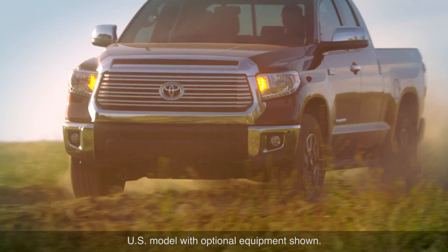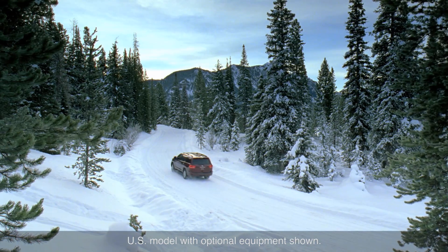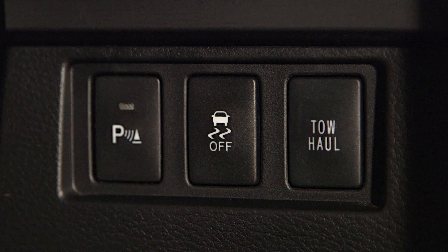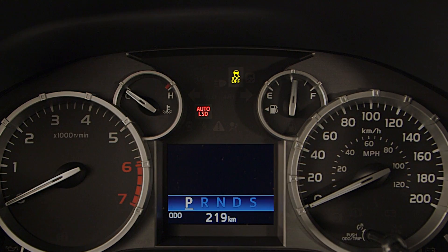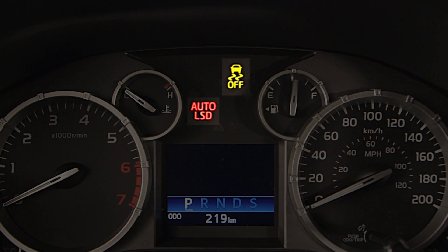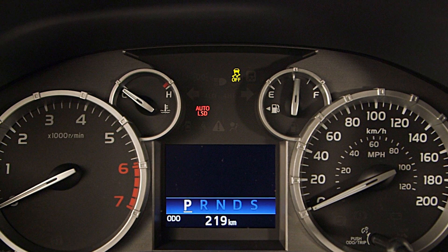It should be used only when wheel slip occurs in severe conditions such as off-road or in deep snow. The system can be engaged by pressing the VSC off switch. The VSC off and auto LSD indicators will come on in the instrument cluster to confirm that the system is engaged.